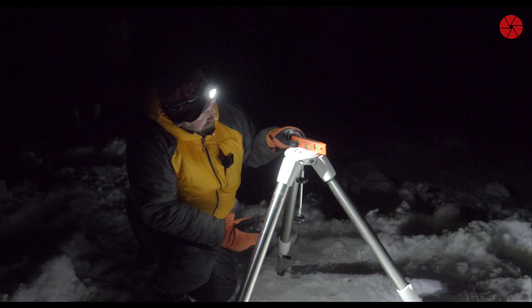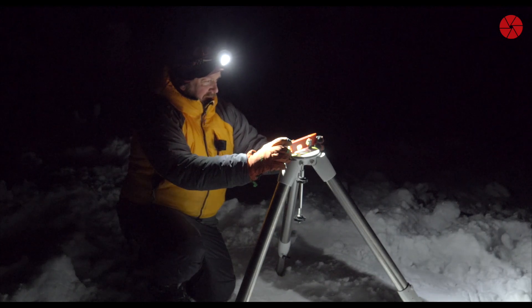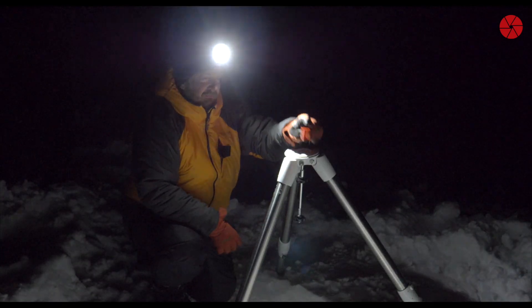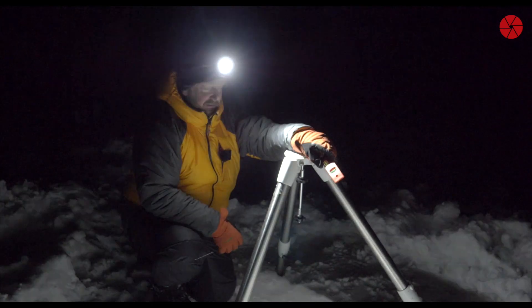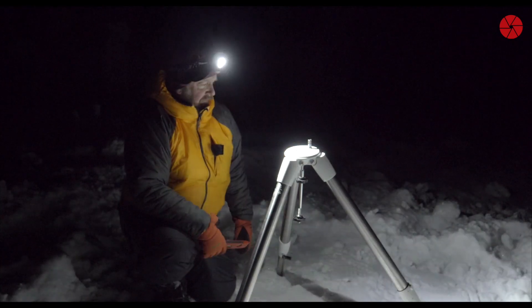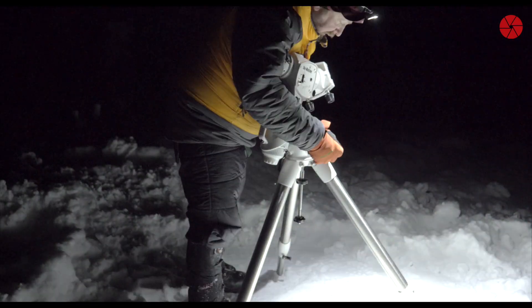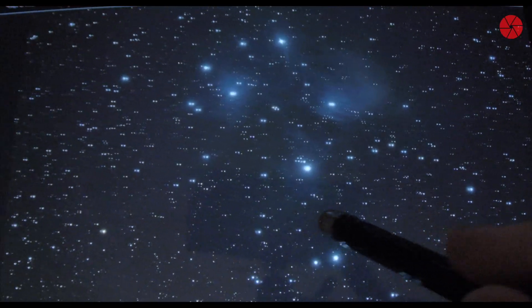Because we are at about 66 degrees north, the Skywatcher EQ6R Pro has a latitude limit at 65 degrees, so I have to lower the south leg a few degrees. After I did the polar alignment, I started to shoot, and the first subs looked great. The sky was very clear, but then I had to take a break to do a meridian flip.